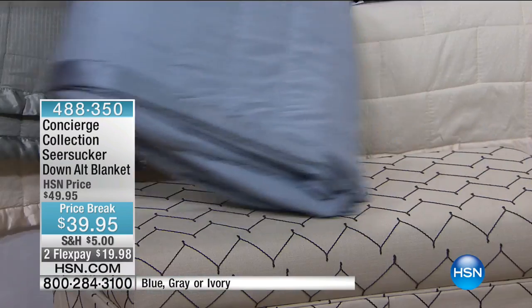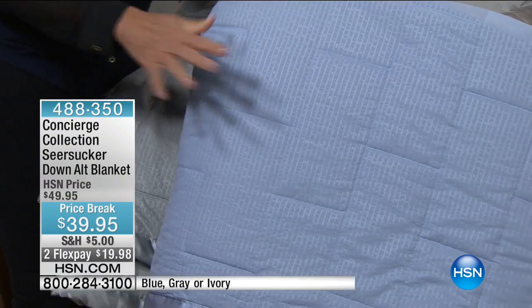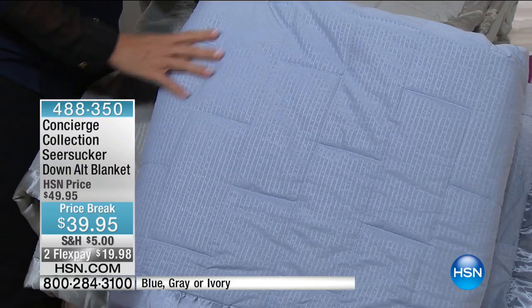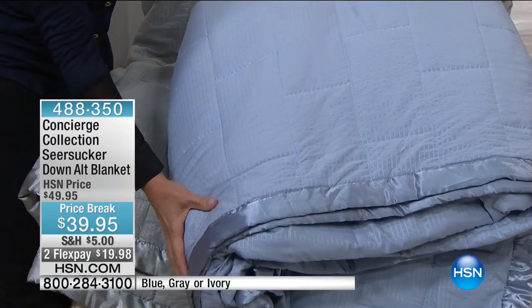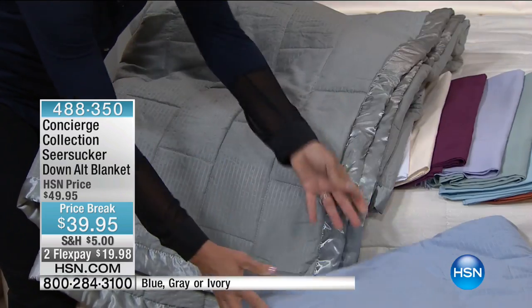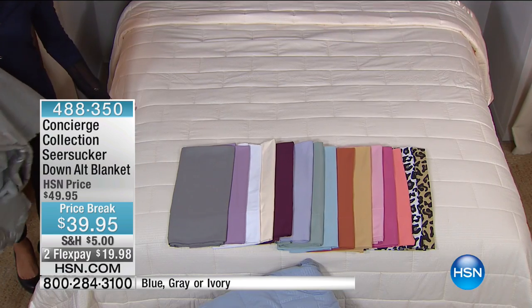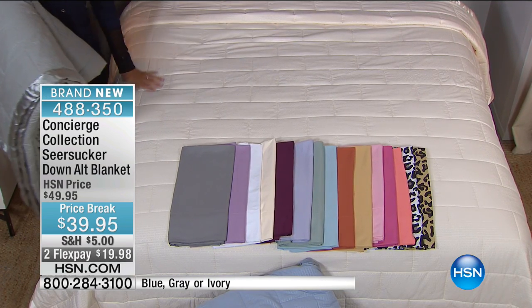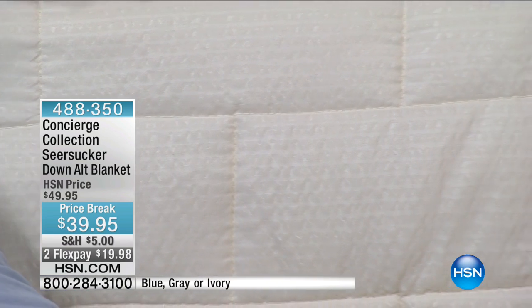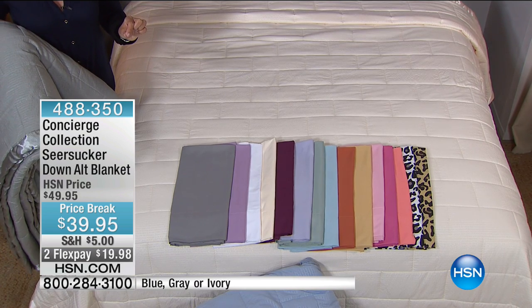The blue is that perfect no-season blue — you can use it as we transition into the cooler months. It's an almost muted blue, very spa-like. And on the bed, underneath our sheets, you have the ivory. You can really see the quilting on the ivory — it's almost like a brick pattern. It looks incredible: very simple, very sophisticated.